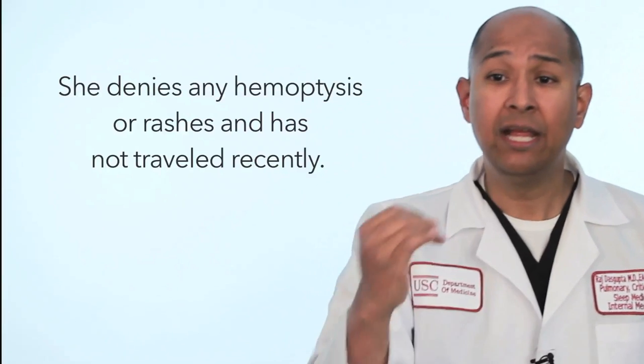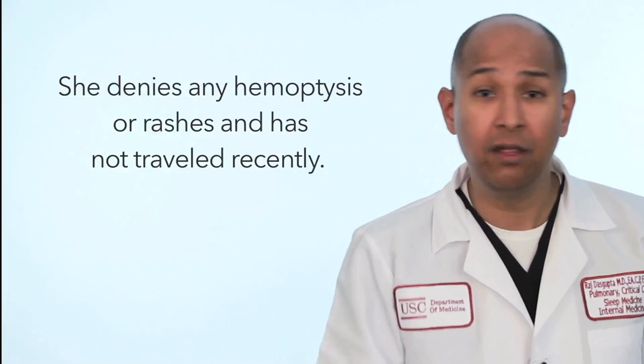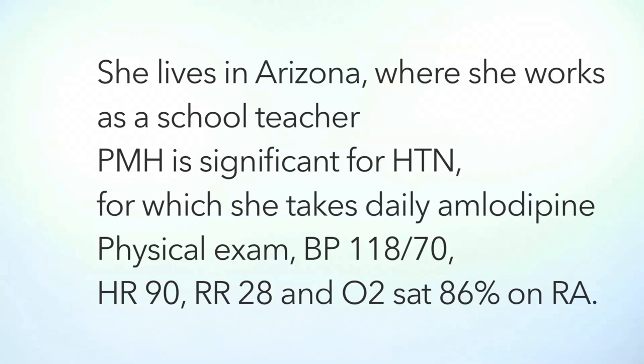Let's go back to the history. She denies any hemoptysis or rashes and has not traveled recently. Is it important to know travel history and geography when talking about infections? The answer is yes, especially when we're talking about fungal infections. She lives in Arizona and works as a school teacher. Her past medical history is only significant for hypertension, and she is on our favorite calcium channel blocker, amlodipine.